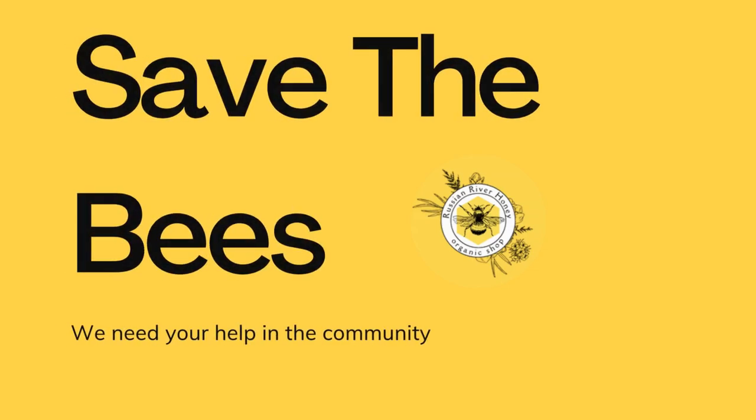Save the bees and host a hive. Are you passionate about saving bees and contributing to the environment? Hosting a hive is a wonderful way to support bee population and enjoy the benefits of local honey.